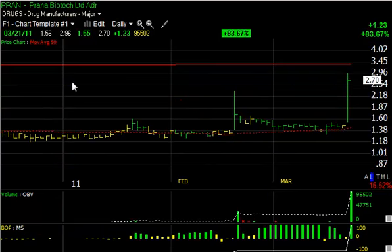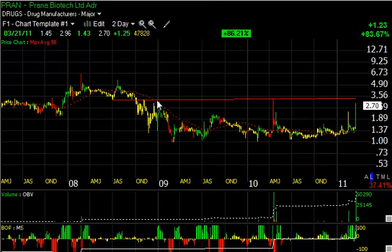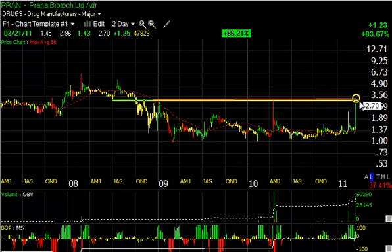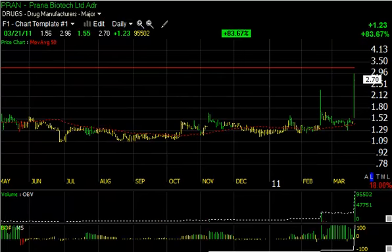Monster day today for Pran Biotech on news of a potential Alzheimer's drug. The stock traded 9.5 million shares, something like three or four times its float. Fantastic day, jumping from $1.56 to $2.96 at one point, closing at $2.70 — up $1.23 or 83.6%. Resistance is up around $3.35–$3.40, which is my short-term target, based on this low, this high, and multiple highs in the $3.25–$3.30 range that could thwart the current advance. But eventually, if a breakout does occur, we can see the stock at $5, $5.50, $6. So keep your eyes peeled on this one — any bull flag setup may be an opportunity.